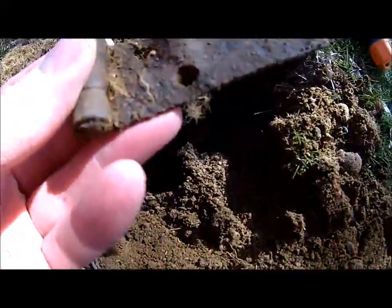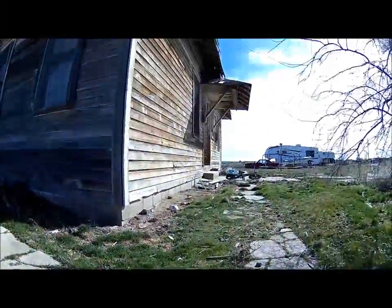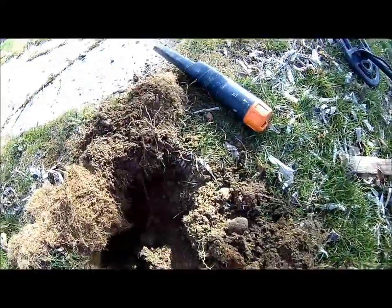Just found a nice hinge. Doesn't look very old though. Just worked along the side of the old schoolhouse. I'm going to go check in on the other guys.